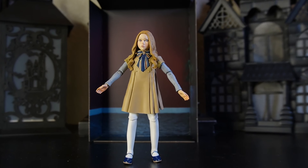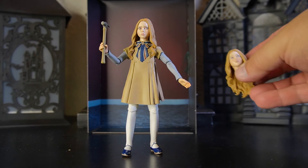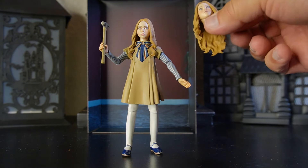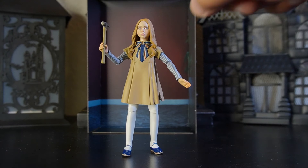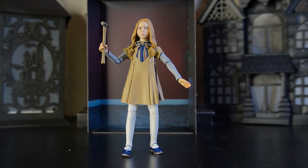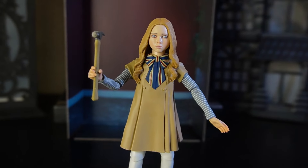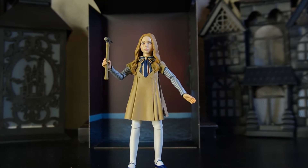So I gave her an alternate head — this would be the head for her first appearance. You can go back and forth between heads, but this one tends to have a whole lot more detail stacked inside of it. If you're going to display this beauty, that would definitely be the head to go with. There you can see how she looks with her alternate head and hammer in hand — this figure looks beautiful.